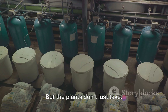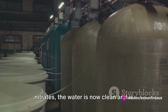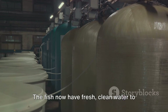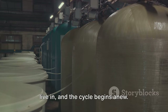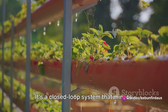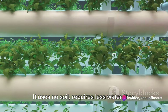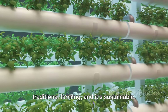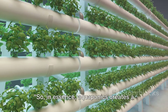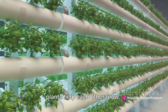But the plants don't just take—they give back too. Once the plants have absorbed the nitrates, the water is now clean and is returned back to the fish tank. The fish now have fresh, clean water to live in, and the cycle begins anew. This is the beauty of an aquaponics system—it's a closed-loop system that mimics nature's way of recycling waste. It uses no soil, requires less water than traditional farming, and it's sustainable. In essence, aquaponics creates a symbiotic environment where fish and plants help each other grow.